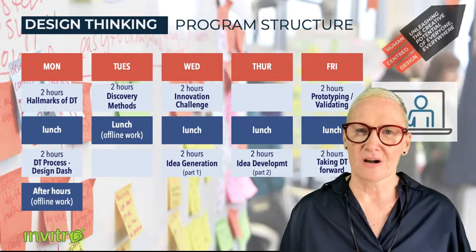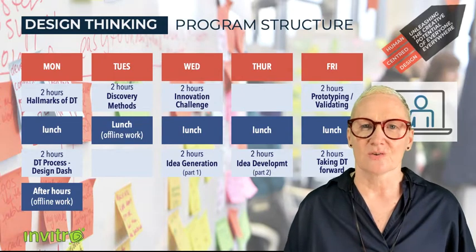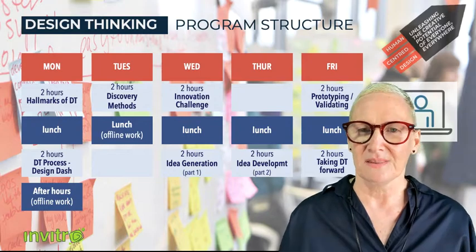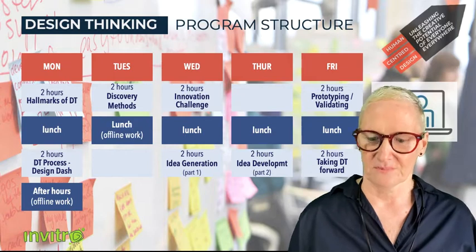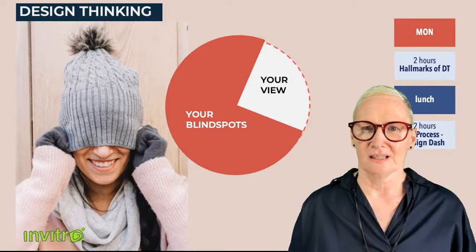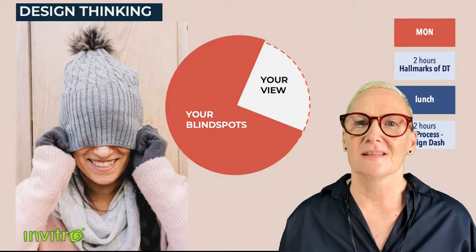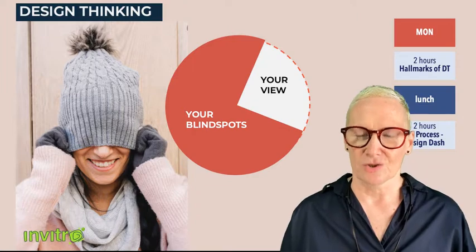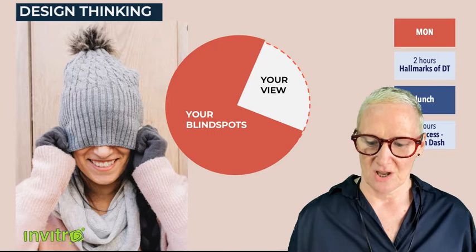Typically our program starts off with the hallmarks of design thinking, then overviews the core process, and then spends significant time around discovery methods or empathy methods, innovation challenges, ideation, prototyping, and testing. In terms of the key fundamentals, what we want to impress upon our learners is that design thinking is about confronting your thinking and challenging the blind spots that may cause you to completely overlook certain types of solutions.